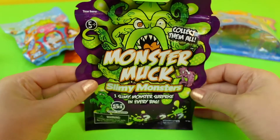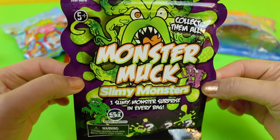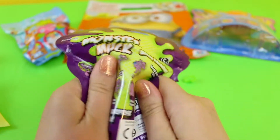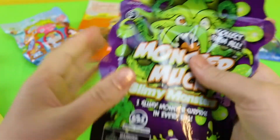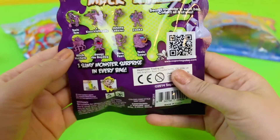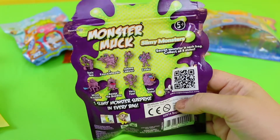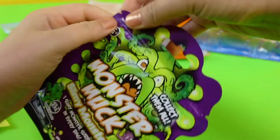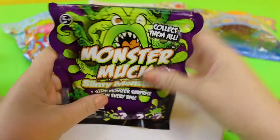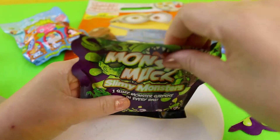Let's see what's in this surprise boat. Let's get some monster muck — slimy monsters. It's quite gooey. You've got all these to collect. I'm going to put this plate here. It's mucky so I'm going to be a bit careful. Here you go — monster muck.